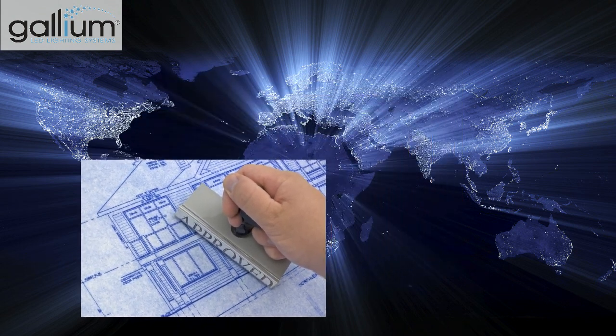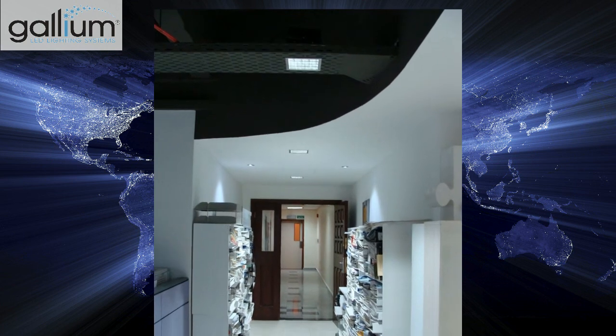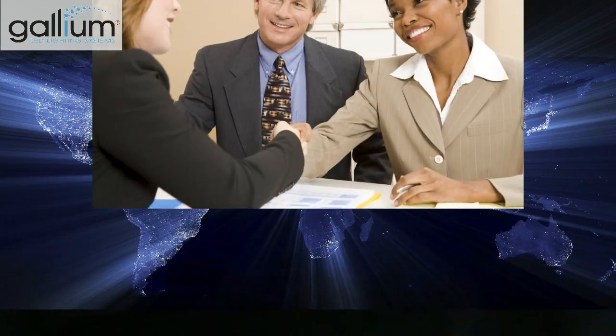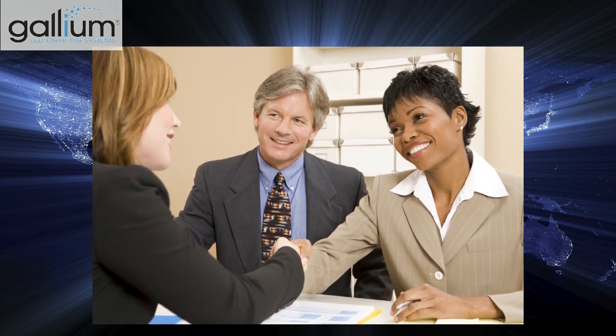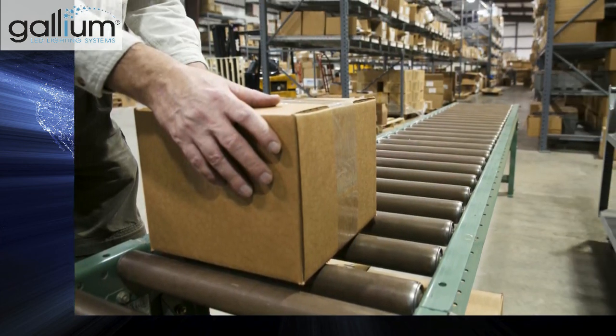Know the security of having repeat happy clients. Join the ranks of the world's leading architects and engineers by specifying Gallium Lighting for your projects. You and your clients will love the fact that all Gallium Lighting fixtures are designed and proudly manufactured in the USA.